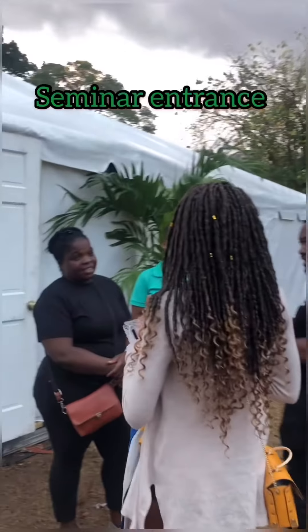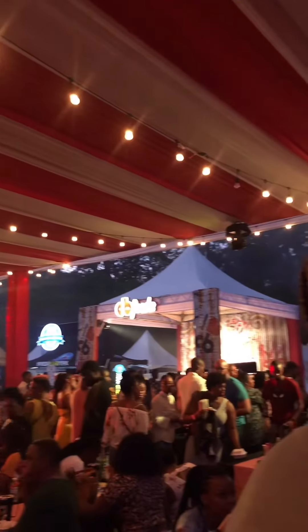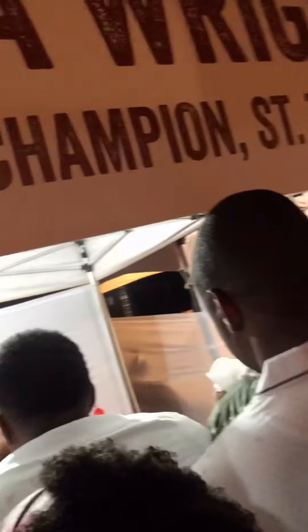Here is one of the entrances to the seminars. The venue was crowded from the time that we got there. We were quite surprised by this because I heard last year it wasn't as packed. Persons were really disgruntled, however, because the line for the Pantry King took very, very long.